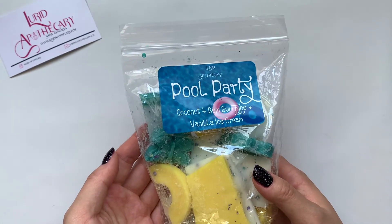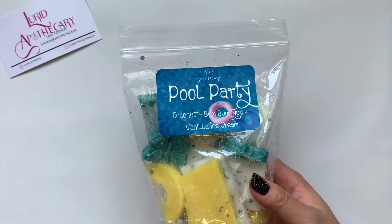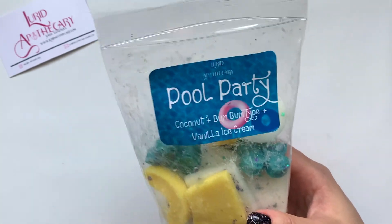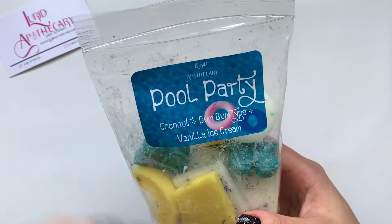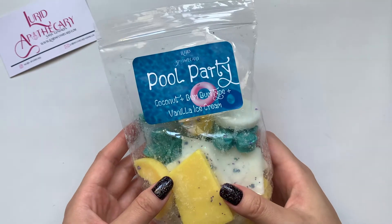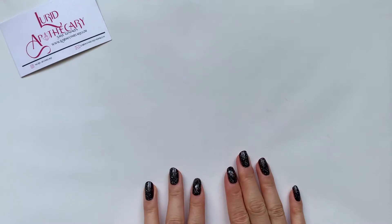The next one I got is Pool Party — so here's another Bum Bum type. This is good. I think I smell a little bit of everything. I initially got the Bum Bum, but now I'm also getting coconut and vanilla. That is a really good mixture. Sorry — I got a phone call. But anyway, this one is a really good summer scent.